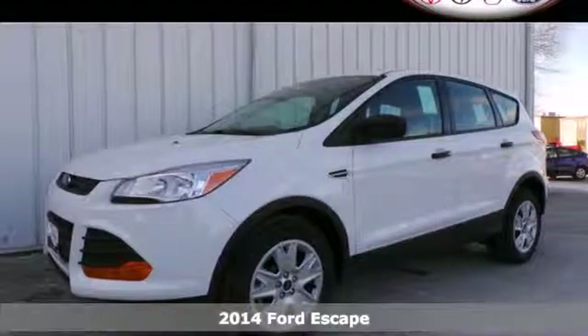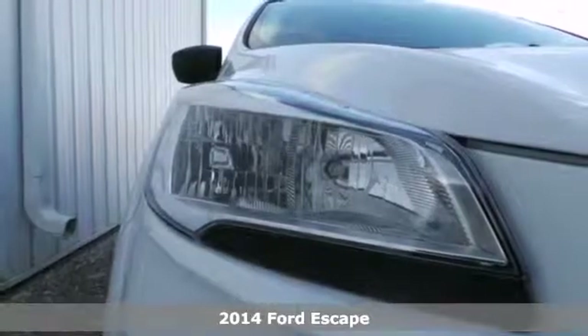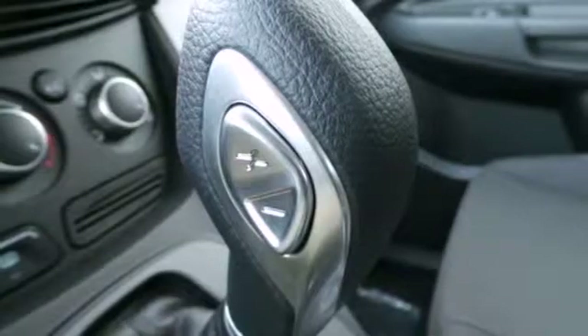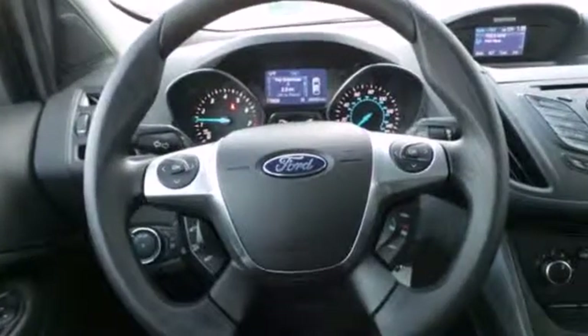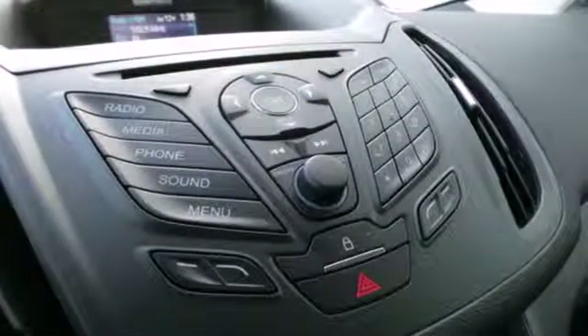It's a 2014 Ford Escape. You'll feel safe, calm, and secure inside this contemporary and surprisingly lush SUV. Features include remote keyless entry and steering wheel audio controls. This eco-friendly Escape provides plenty of road safety too.